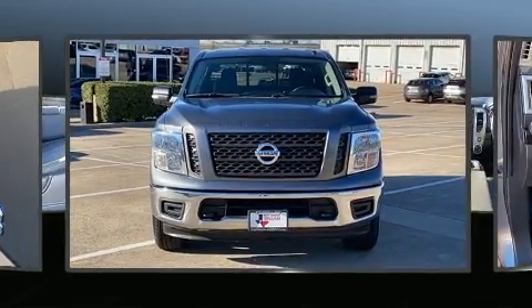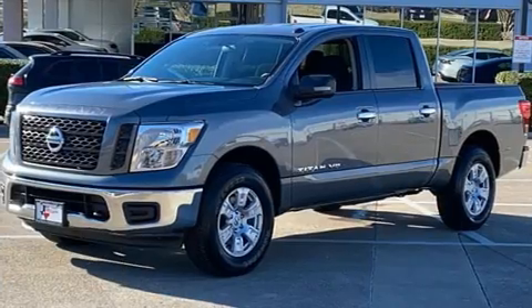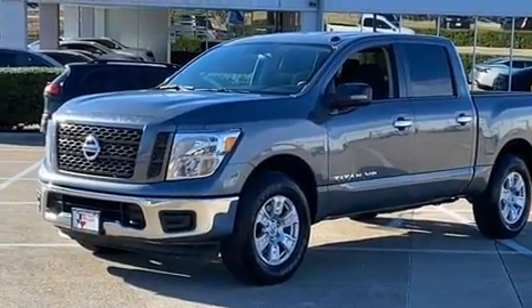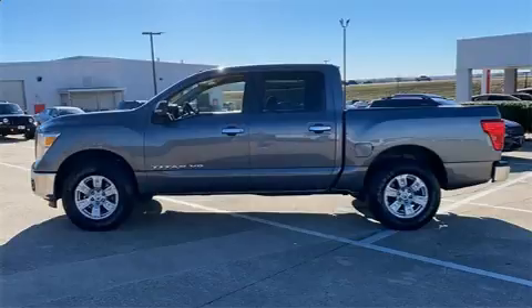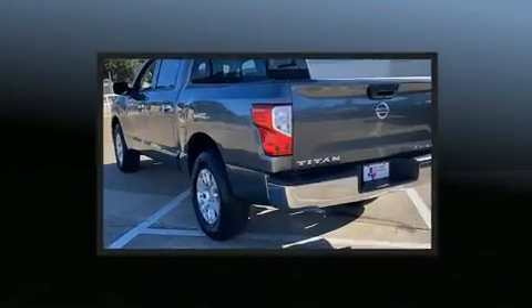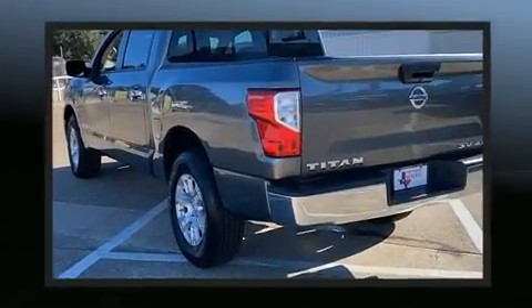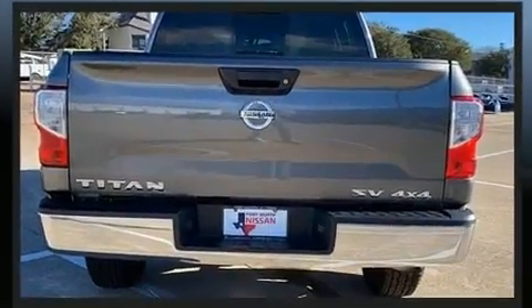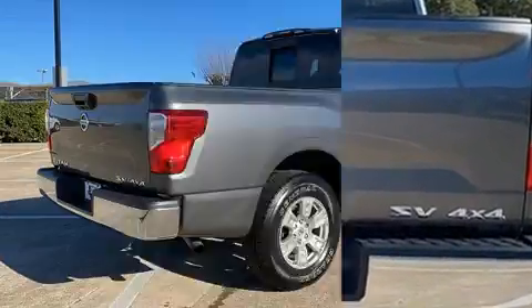Nissan prioritized practicality, efficiency, and style by including a trip computer, a rear step bumper, and more. A premium sound drive with six speakers provides you and your passengers a sensational audio experience.